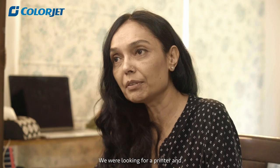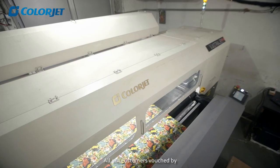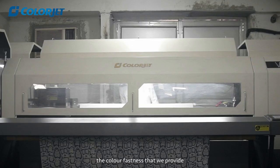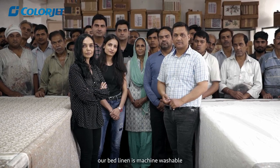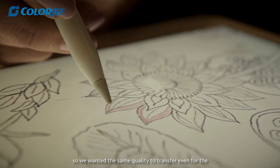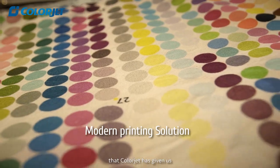We were looking for a printer where color fastness is one of our main features — all our customers vouch for the color fastness that we provide. We really pride ourselves on the fact that our bed linen is machine washable, so we wanted the same quality for digital printing as well, and that is something that ColorJet has given us.